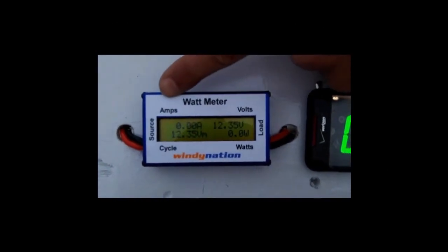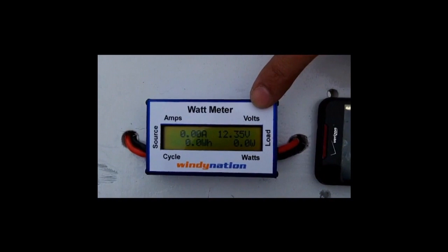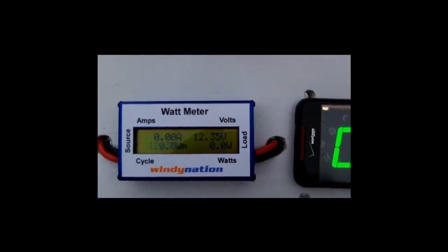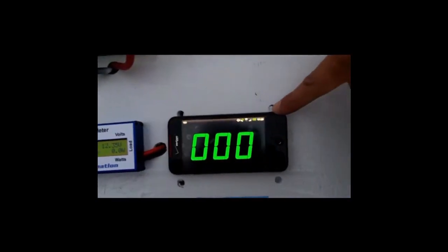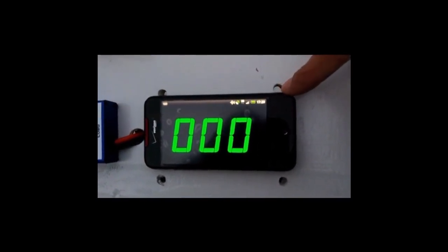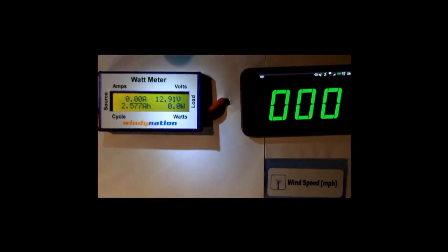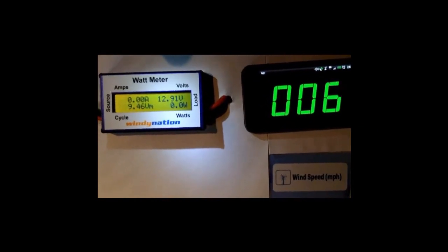On this wattmeter, we have here amps, which measures the current produced by the wind turbine; volts, which is the voltage of the battery bank; and watts, which is the power produced by the wind turbine. Over here is the gauge we use to measure the wind speed, measured in miles per hour, so we can always know the miles per hour and the power produced by the wind turbine. This is 7 to 10 mile per hour, 12 volt battery bank charging.